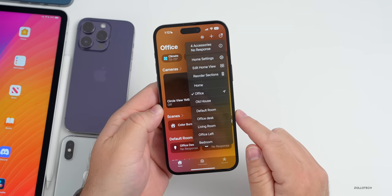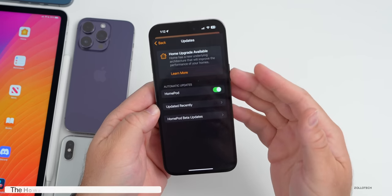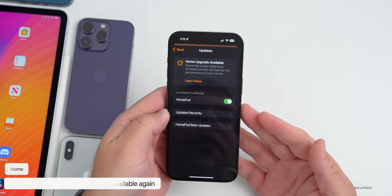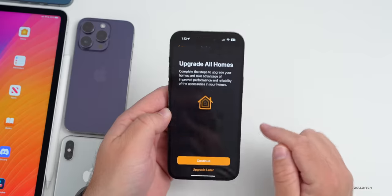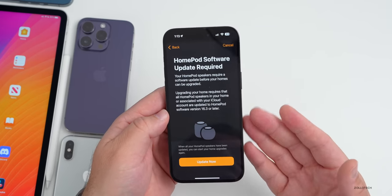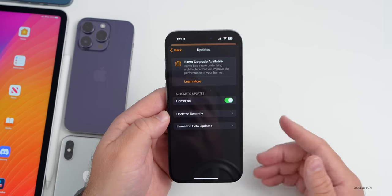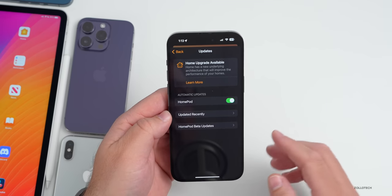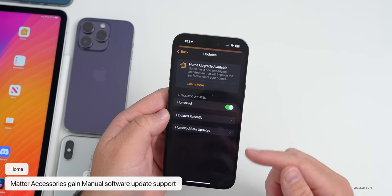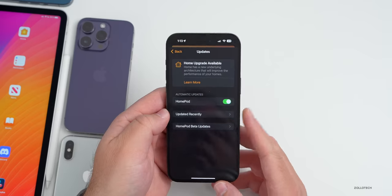In the Home app, under Home Settings and Software Update, there's a Home architecture upgrade available — this has returned with iOS 16.4. You can learn more about it and continue upgrading by updating the software on all your devices first. There's also new manual software update support for Matter accessories, so they won't automatically update unless you choose to update them.